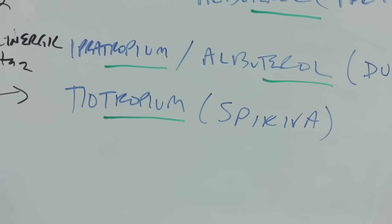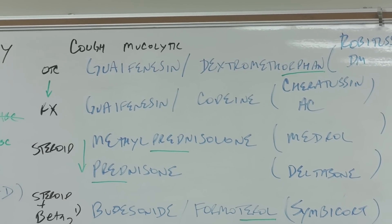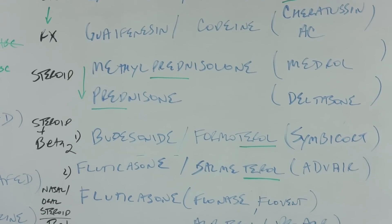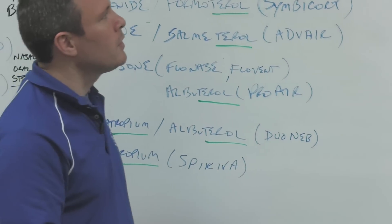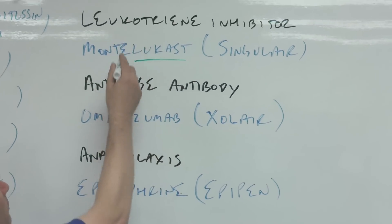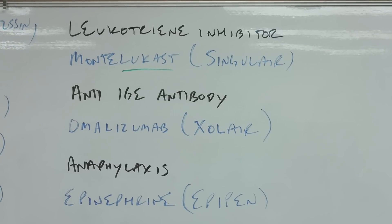We've gone from over-the-counter to Rx, from cough in the chest to the lungs and asthma. Now three more medications that can be used in asthma. The leukotriene inhibitor montelukast — the stem '-lukast' looks a lot like leukotriene. It's given once a day, which is where 'Singular' comes from in the brand name Singulair. If you're an asthmatic and it's helping your condition, the A-I-R is what helps.